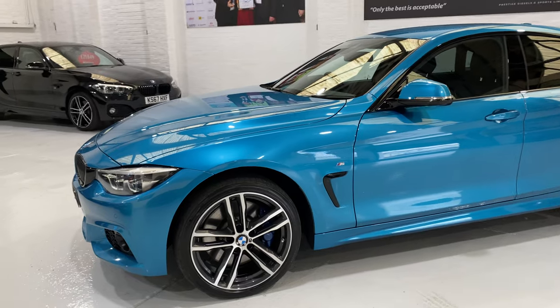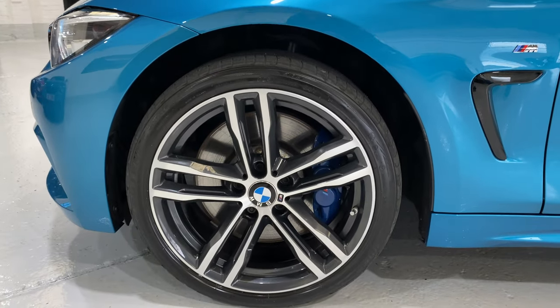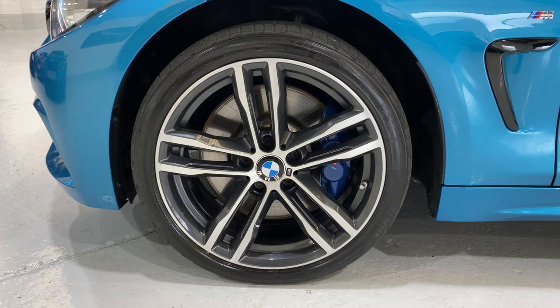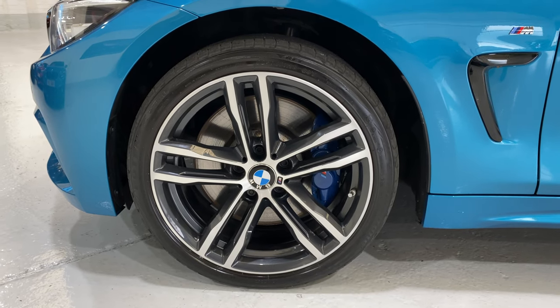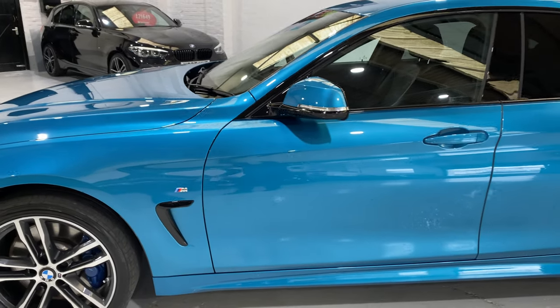We've also got the 704M 19-inch alloy wheels with the M Sport brakes. The brake calipers are larger, powder coated in blue as well, with a bigger pad so you get stronger braking.